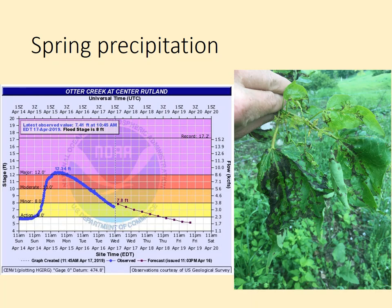We did see a lot of above-normal precipitation early in the season through April and May, which even led to some flooding — you can see here this is for Otter Creek in Rutland, which got up into the major flooding stage. Wet conditions exposed leaves just as they were emerging to conditions conducive to fungal infection, and later in the season we did in fact find anthracnose, which we'll talk about a little later.